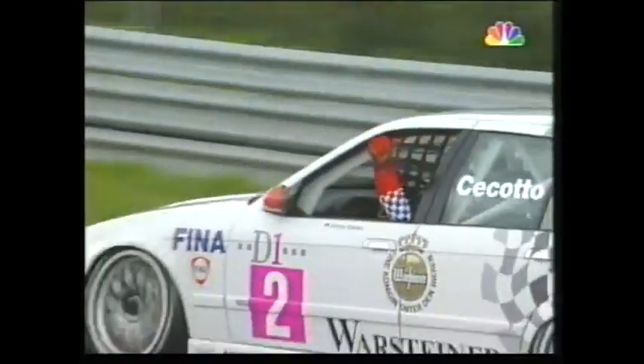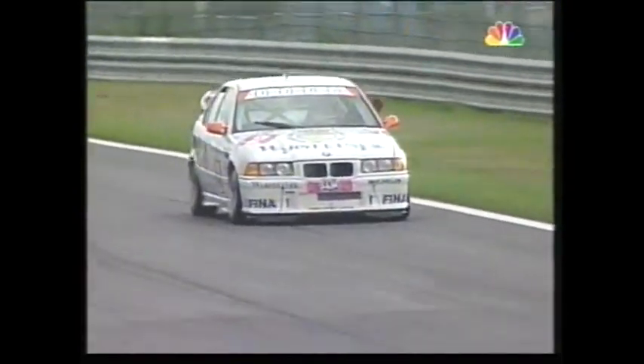Then another Audi — Dindo Capello in sixth. Michael Bartels finishing seventh. Roberto Ravaglia, brought in to help Johnny Cicotto, finishing down in eighth place. Ivan Capelli, who we saw little of, finishing ninth. And Marcus Osterreich tenth.